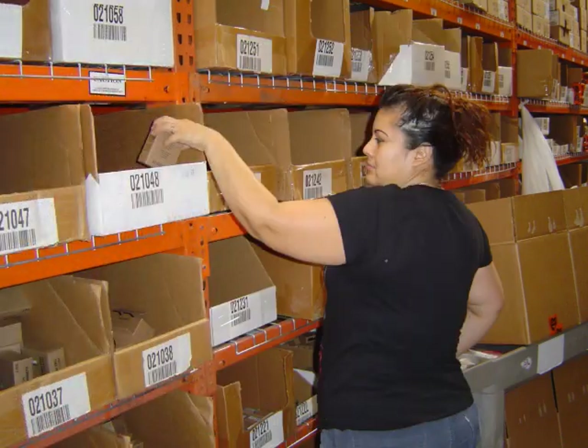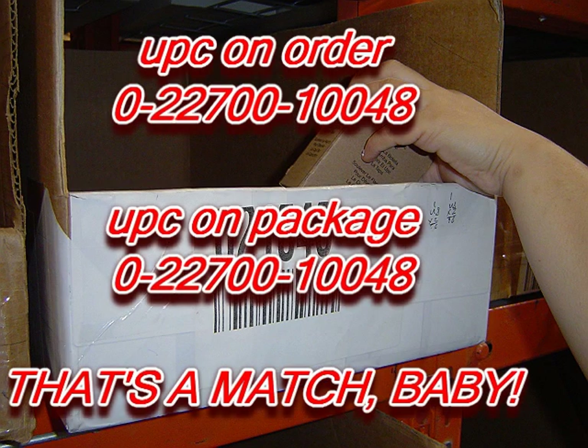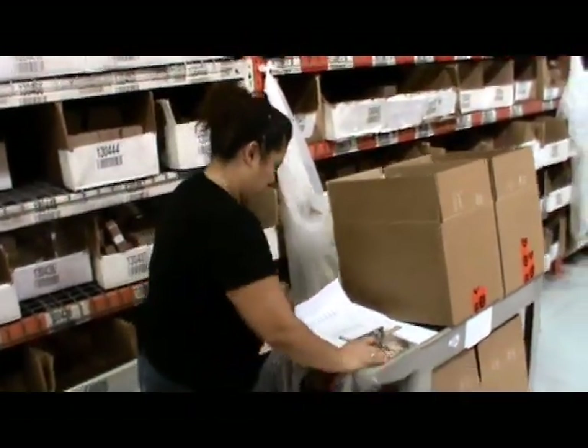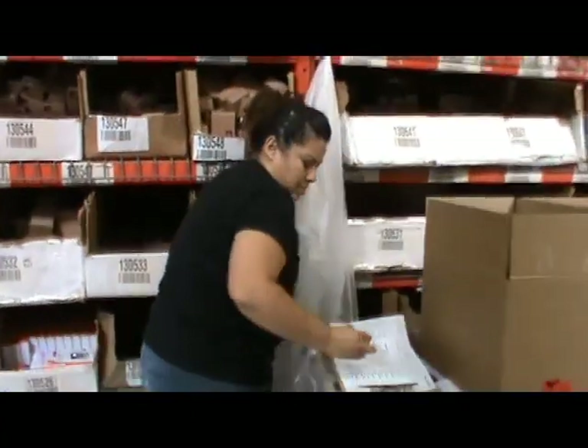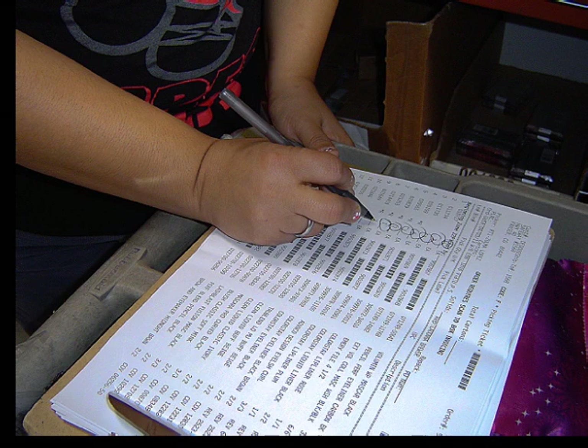To get started, find the pick bin for the first item on the order. Remove one package from that bin and verify that the last four digits of the UPC on your order match the last four digits of the UPC on the package. Then remove the quantity listed on the order form and place it in your box. Very importantly, circle the quantity on your order form and move on to your next item.